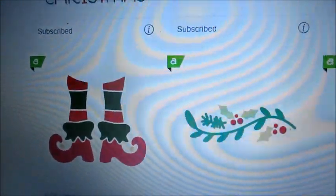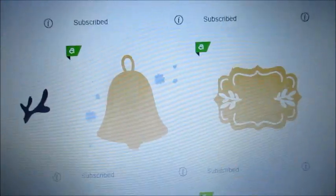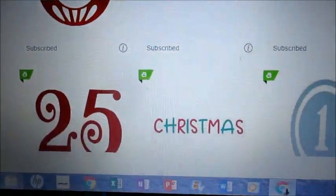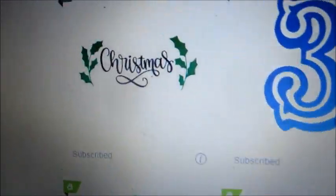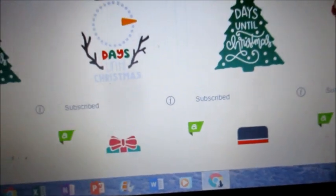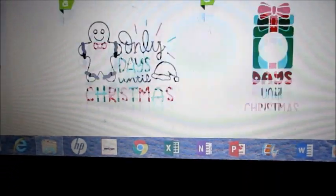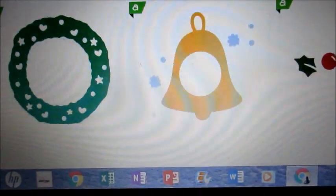We've got some nice new calligraphy. We've got the elf feet, the Christmas lights, the reindeer antlers, different ways to do the 'how many more days till Christmas,' and you have all your numbers here when you're needing numbers. This is what we're paying for when we're subscribing to Design Space through Cricut Access.